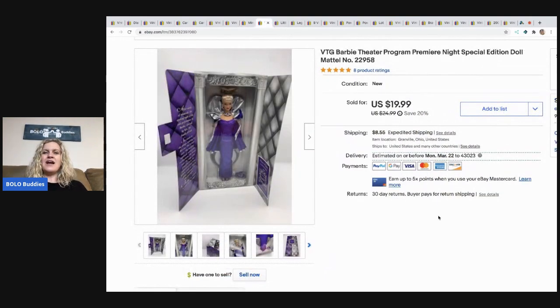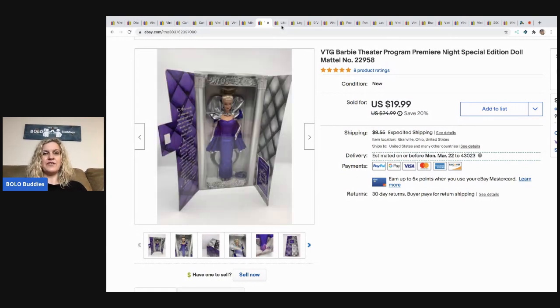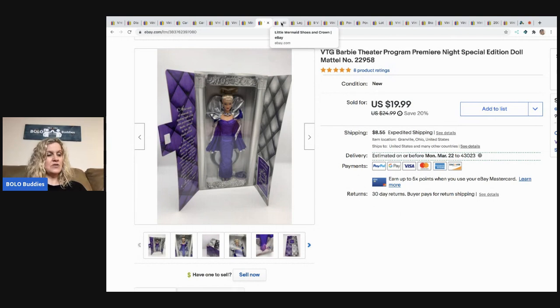The next item I think I probably could have got more for, but I went ahead and took a best offer of $15 because I only had $3 in it. I got it at a garage sale. It's new old stock — a vintage Barbie Theater Program Premiere Night special edition doll. I sold it for $15 plus shipping and tax, so the buyer was all in for $27.08.